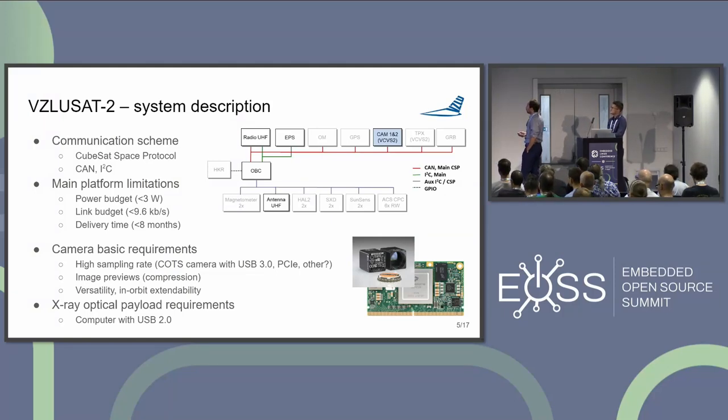All instruments are interconnected via a common bus. We use CAN bus as the physical layer, and the CubeSat Space Protocol, which has adopted some features from TCP/IP. It is a distributed protocol where each instrument has its own address and can communicate via the common bus. We also use two I2C interfaces, separated for connection with our power system and other payloads such as the attitude control system.